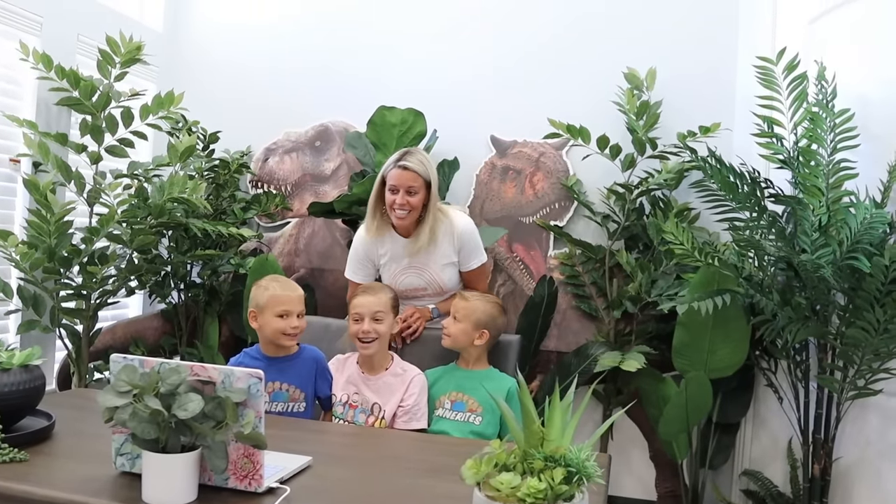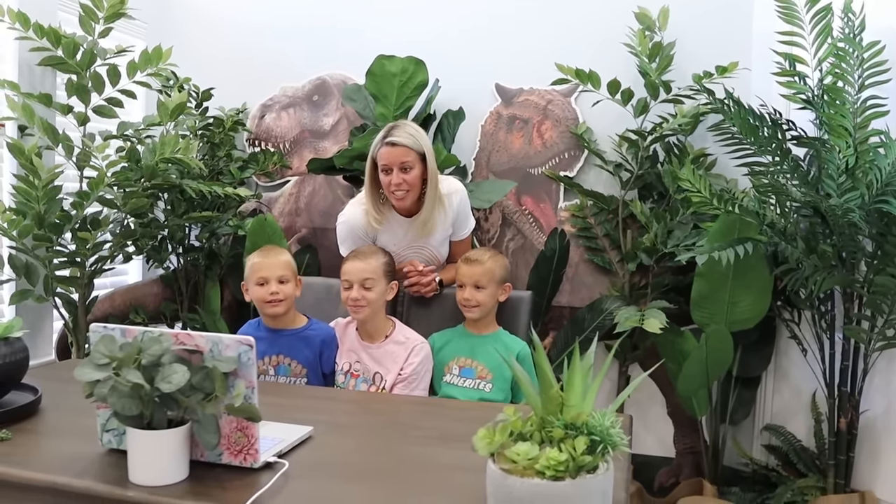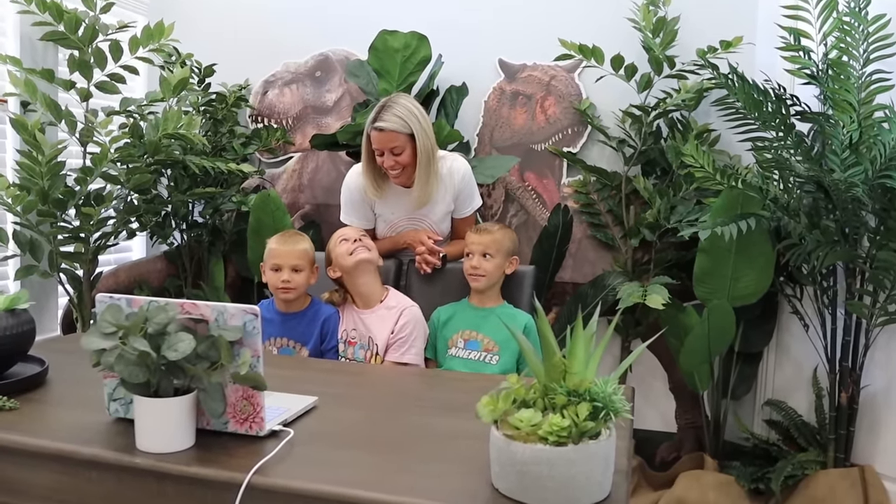Guys, this was so awesome. Jack, thank you so much. And thank you to the Smithsonian for letting us have this interview. I think we learned some awesome things today. It was so interesting — a lot of awesome things. Bye Jack, thank you.